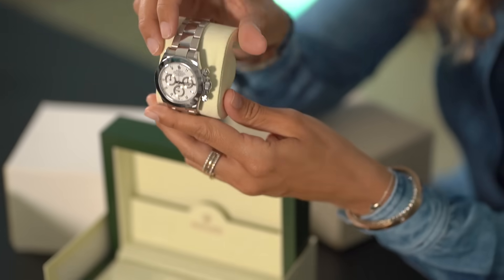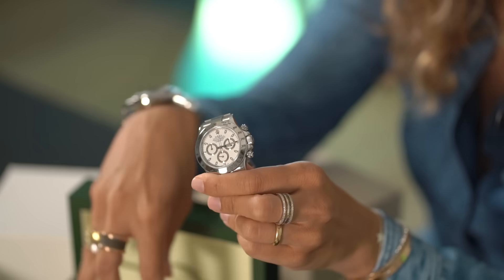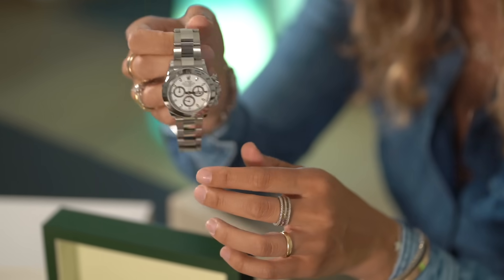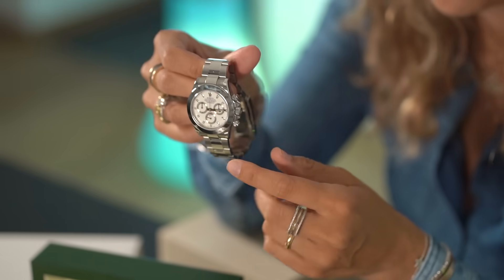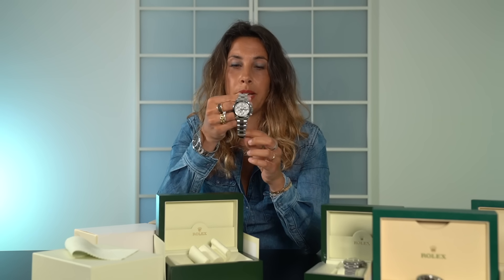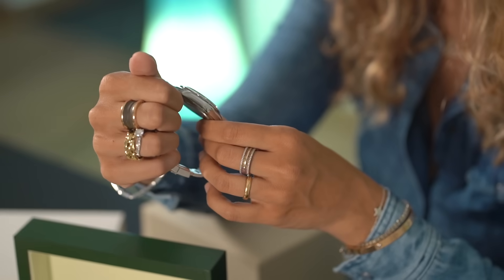Here we go — reference 116520. If you guys follow me on Instagram, I always say that this is a very good timepiece, absolutely one of the best investments you could do today. The reference 116520 is a highly collectible timepiece, and this special version — the APH dial — is the rarest version. The current value of this watch is around 24,000 to 25,000 euros. I think it will continue growing, and this watch had a huge success and a huge growth in value over the last year.